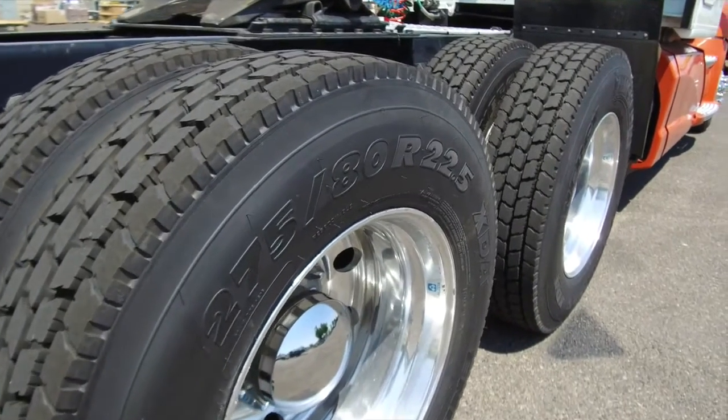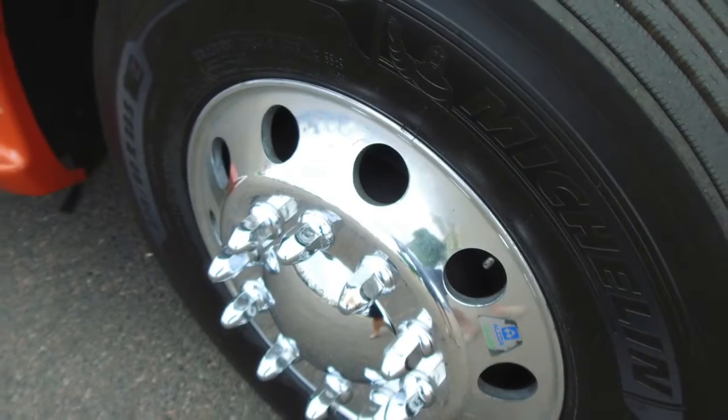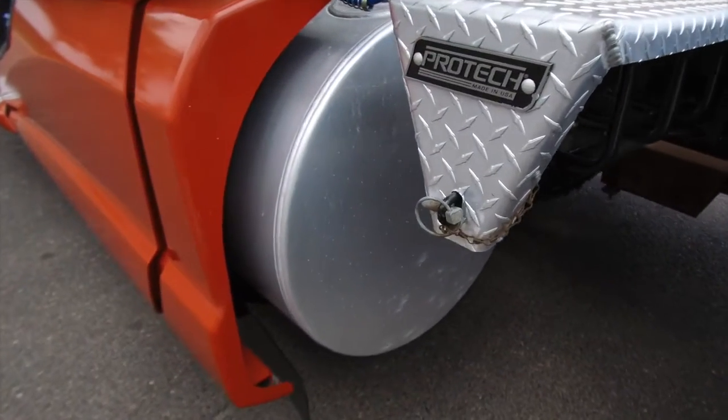You won't be disappointed in these tires — 225 low pros with deep tread on the front and rear. This truck comes with two 120 gallon fuel tanks.